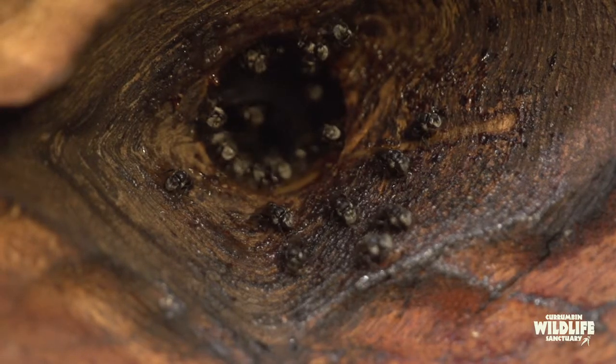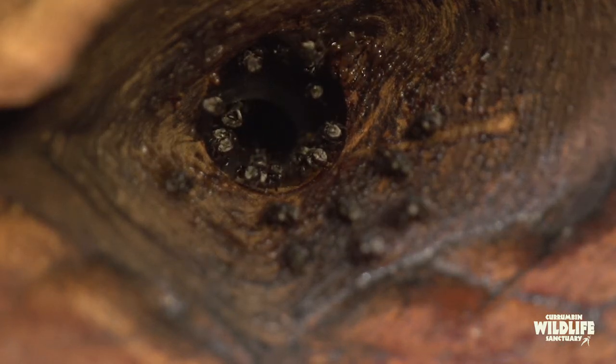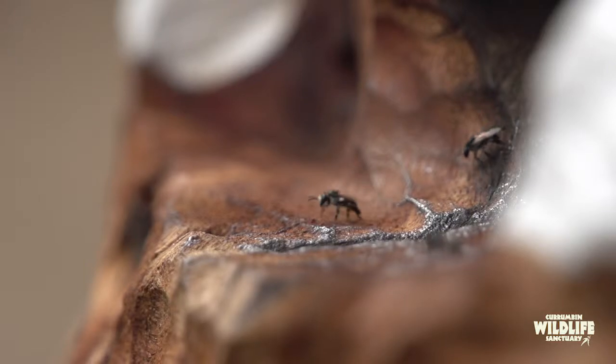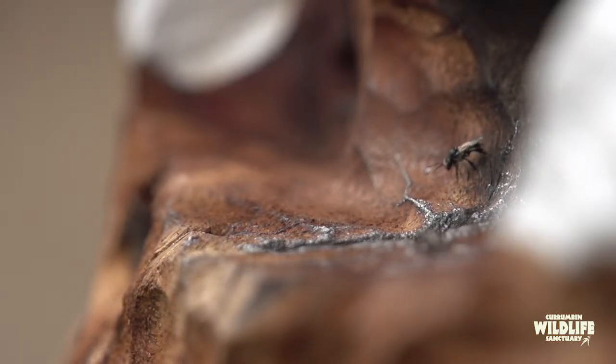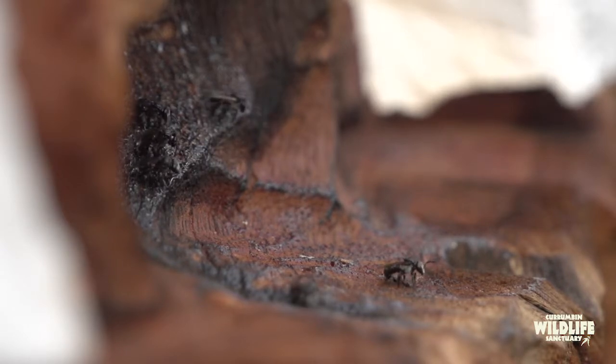In the wild, native stingless bees nest in tree cavities — big old hollow trees where a hollow has developed. They'll construct a nest there and can persist for decades. Bees are our most important group of pollinators, and without them in our ecosystems pollinating native plant species and in our crops, the world wouldn't be the place that it is.